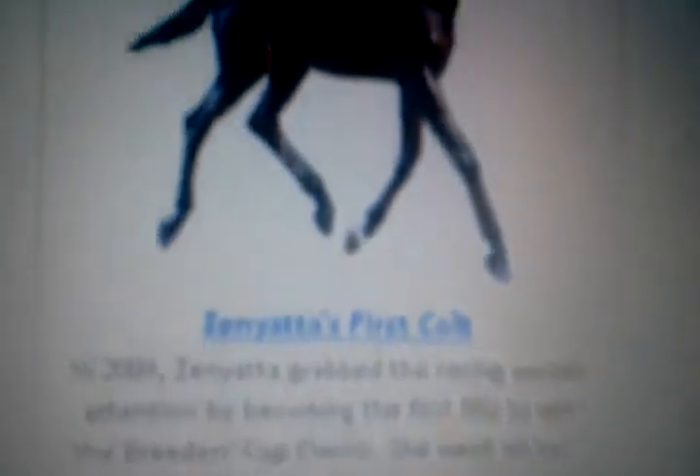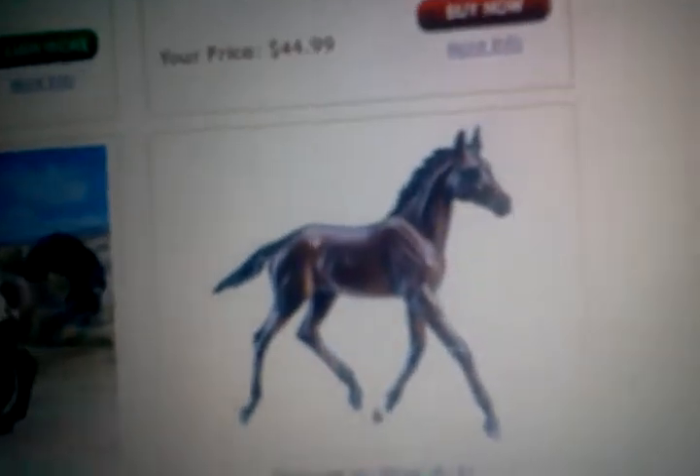Quarry, First Colt. I really, really need Cosmic — I really need him because I have Zenyatta, so now I need him. He'll be my first horse on that mold, and I don't have any jumping horses. I don't even have any stablemate jumping horses. So yeah, I'm hoping to get stablemate jumping horses.